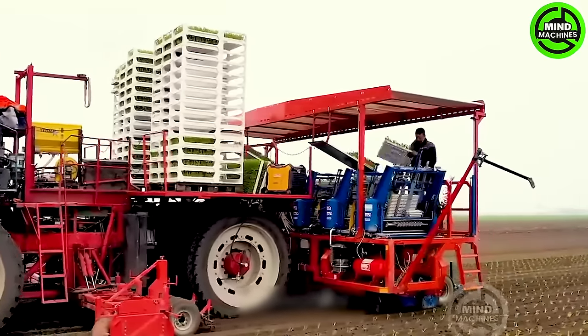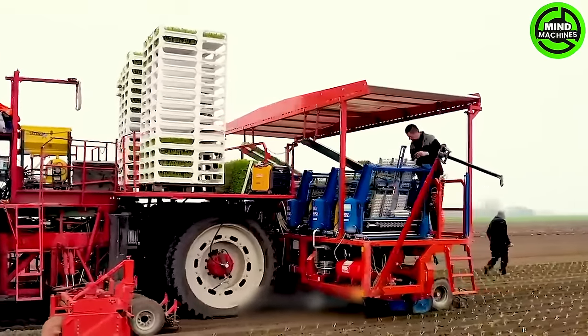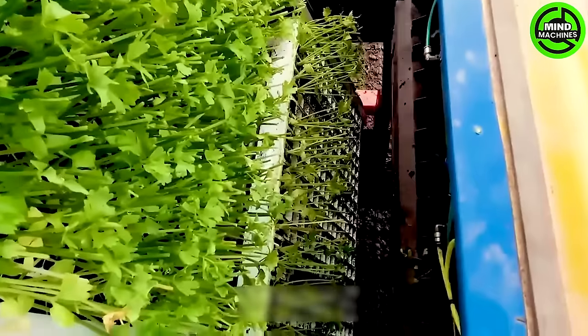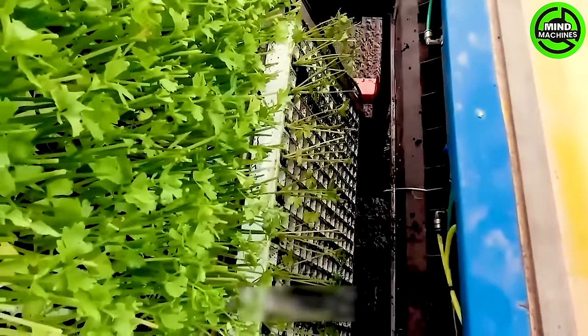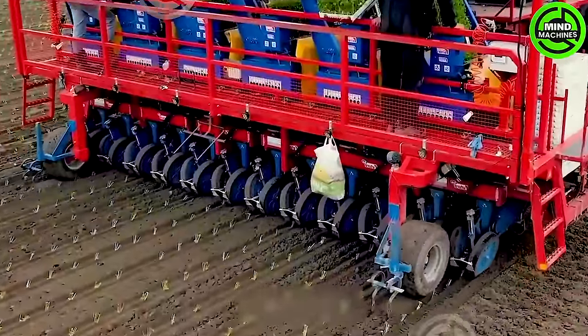This machine contributes to enhancing the aesthetics of parks, stadiums, and other public areas. The Futura Twin has the capability to plant up to 12 rows simultaneously and can handle various types of seeds.